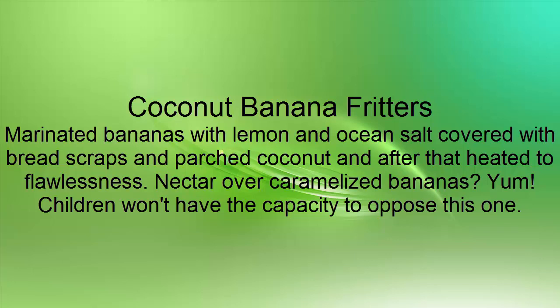Coconut Banana Fritters: Marinated bananas with lemon and ocean salt, covered with bread scraps and parched coconut, and after that heated to flawlessness. Drizzle nectar over caramelized bananas — yum! Children won't have the capacity to oppose this one.